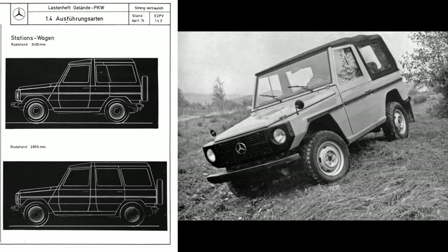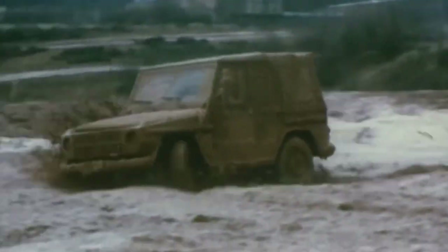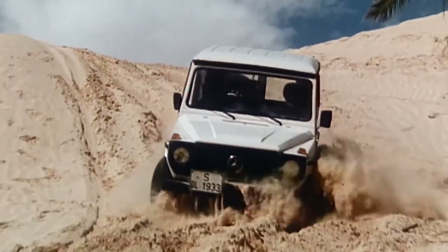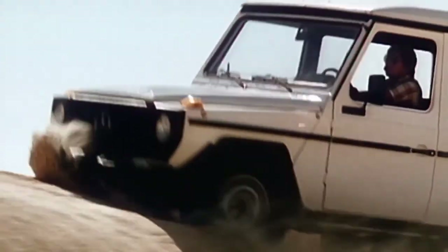The first idea of creating a rugged, capable, and quite simple off-road vehicle came into the Daimler engineers' heads in the 1970s. It was a simple design — in fact, so simple that they used wood instead of clay when making the mock-up. The first drivable prototype was ready for testing in 1974.